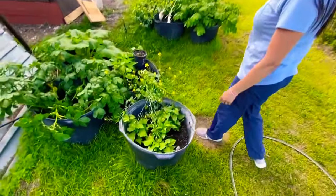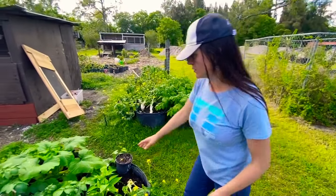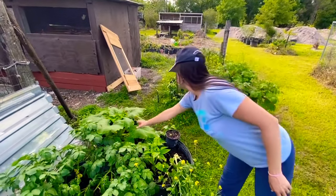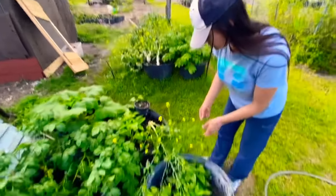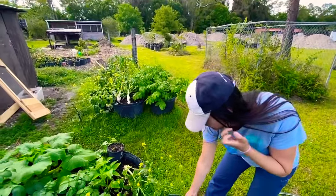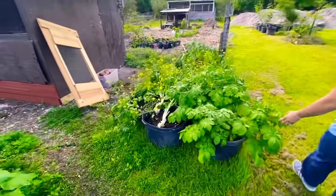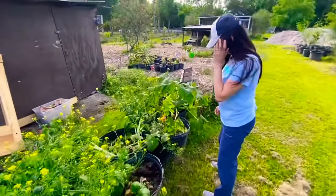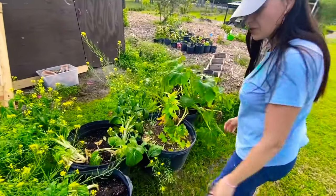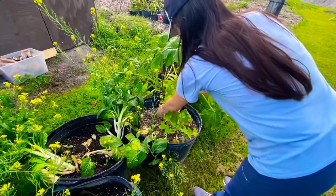Oh look at the beautiful — these are a lot happier-looking veggies! Look at the squash. There's sweet potato, and this looks like a bok choy. You can see why they are looking like this because there is a water source nearby — so they can be happy like this. Very nice!